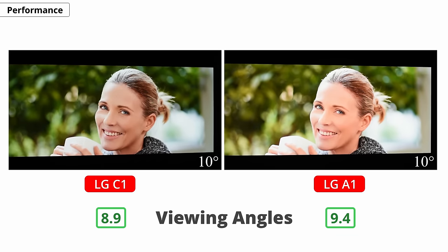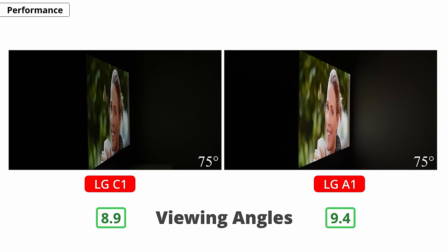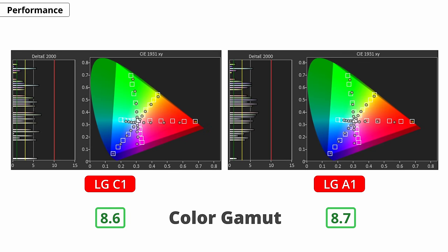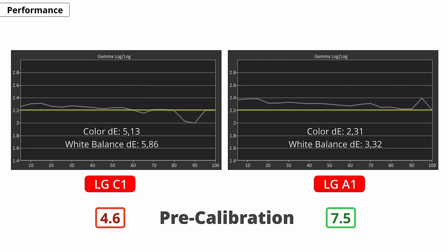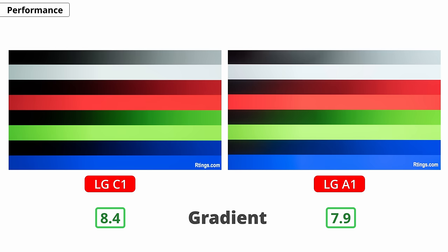In terms of viewing angles, the A1 actually performs better because colors remain accurate at a wider angle, but it may be due to panel variants and they both have wide viewing angles, so you don't have to worry about that. The color gamut is almost identical on both, and even the tone mapping looks the same. There is a big difference in out-of-the-box calibration though — our A1 has much better color and white balance accuracy. As for color volume, the A1 scores better only because its pure white is not as bright as the C1's; scaled to the C1's peak brightness, the A1 actually performs worse in absolute coverage. Gradient handling is about the same on both; banding is mostly in the grays and greens, but just a bit more noticeable on the A1.